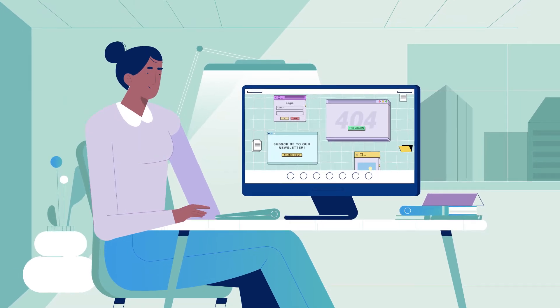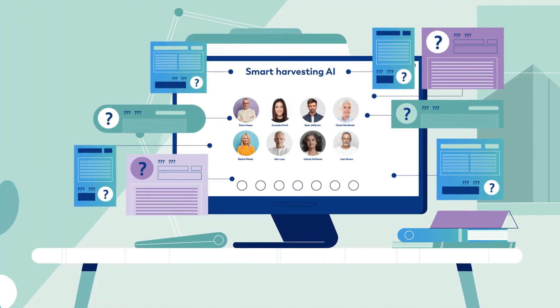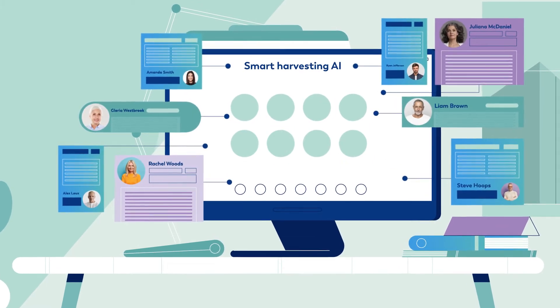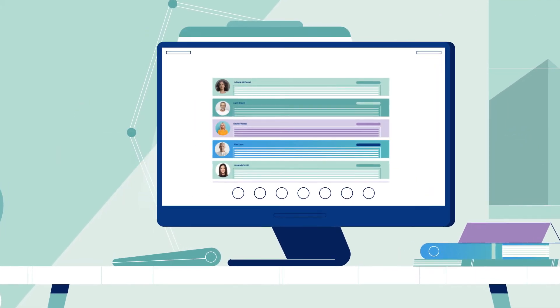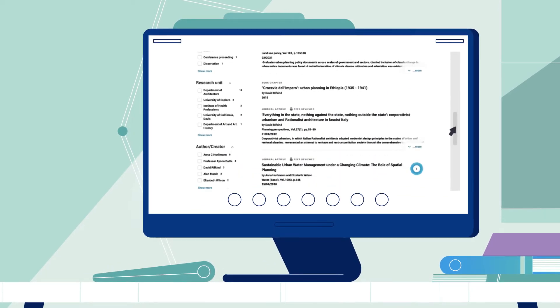Leave legacy repositories behind. With Esploro, all data is in one place, connected. It captures scholarly information from multiple sources and across all disciplines, automatically matching authors to publications and other outputs.